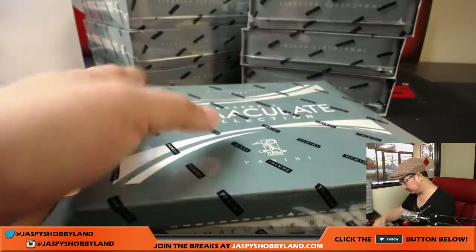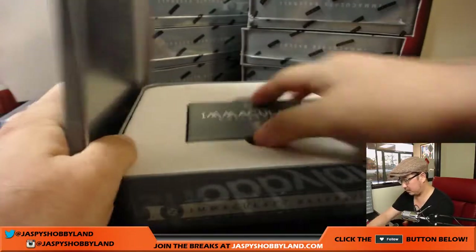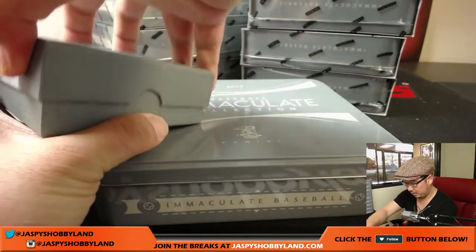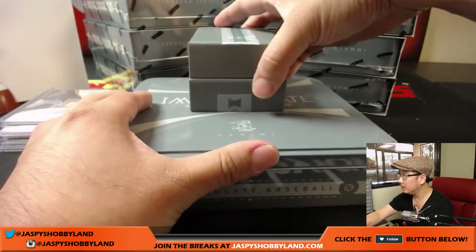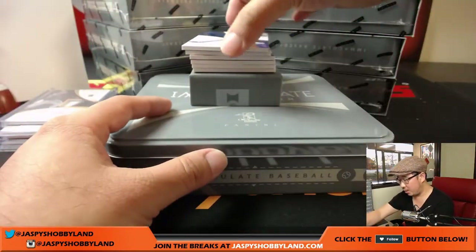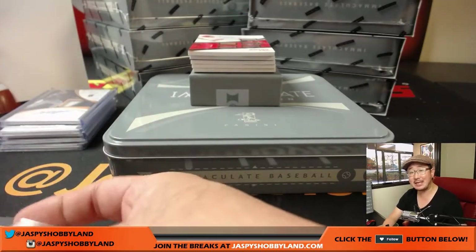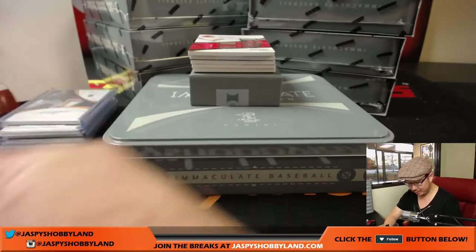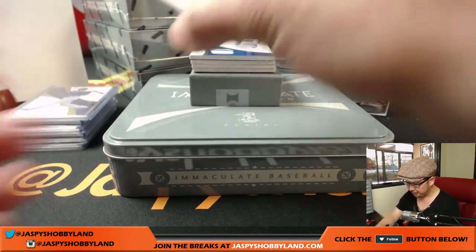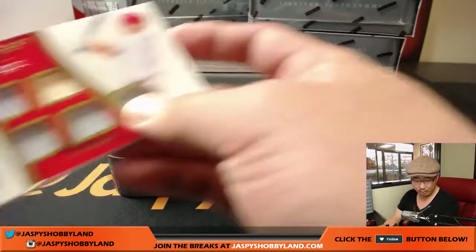Box two. 22 out of 99, Adrian Beltre — first ballot Hall of Fame favorite. He's got 3,000 hits and counting, a pretty nice career. 22, Rory with that one. Three — 93 out of 99, Jay Bruce, still Reds edition. Nice quintuple relic for number three.